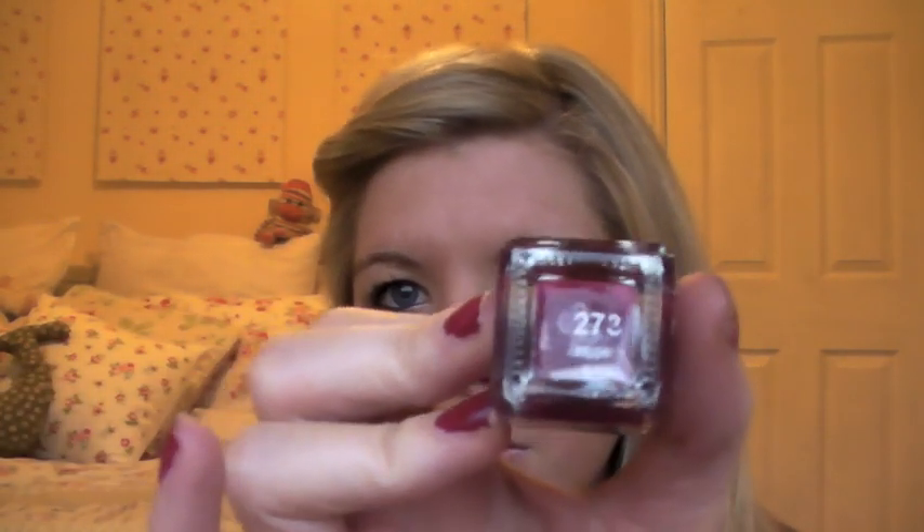On my nails I'm wearing this — I love this colour. It's Raspberry by Barry M, number 273. It's called Raspberry if you didn't know.